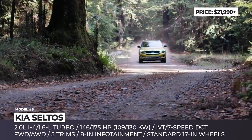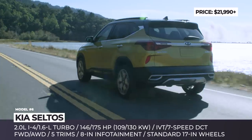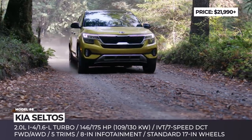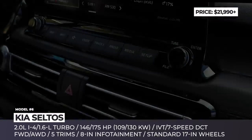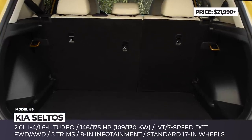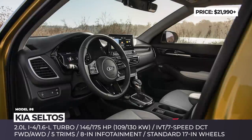The engine lineup consists of two gas mills: the base 2.0-liter four-cylinder delivering 146 HP and the optional 1.6-liter turbo 4 producing 175 horsepower and 195 pound-feet. If the former is mated to an IVT, the turbo can be ordered exclusively with a 7-speed dual-clutch automatic and all-wheel drive. Inside, even the base LX model offers an 8-inch infotainment with smartphone connectivity, keyless entry, adjustable seats and manual AC.